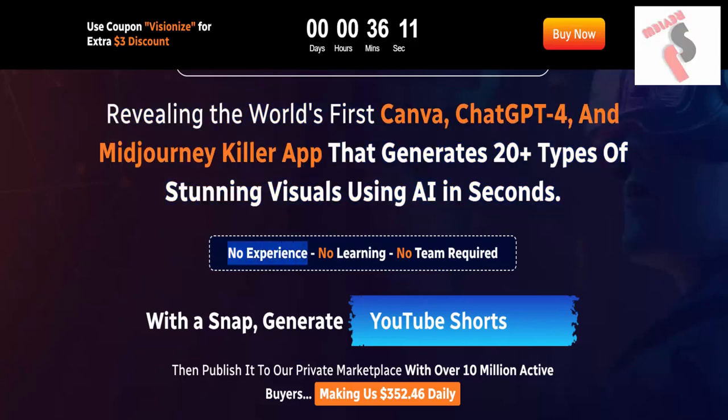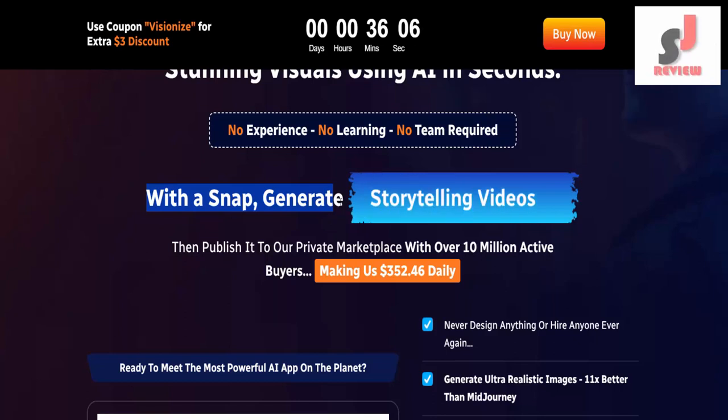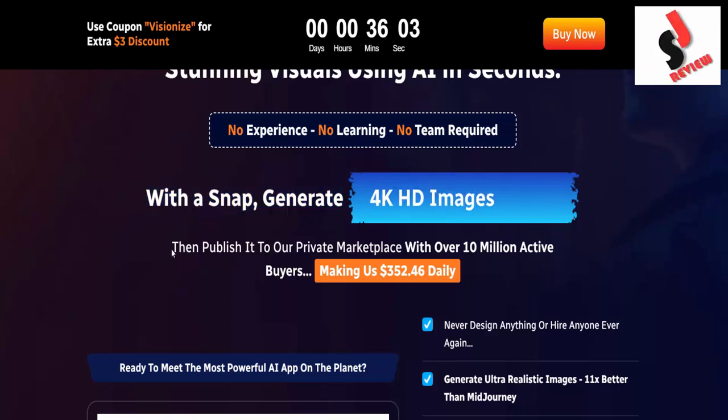No experience, no learning, no team required. With a snap: 4K HD images, generate cartoon videos, AI logos and graphics, AI animated videos, Instagram and FB Reels, YouTube Shorts, Drawings and Sketches, 3D Designs, Storytelling Videos, and much more.